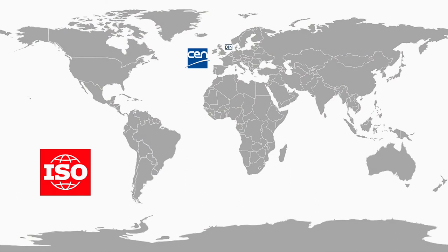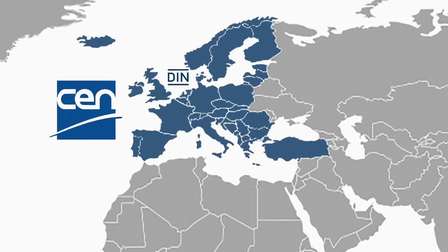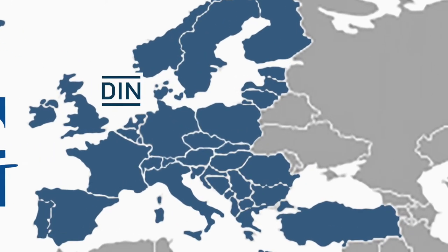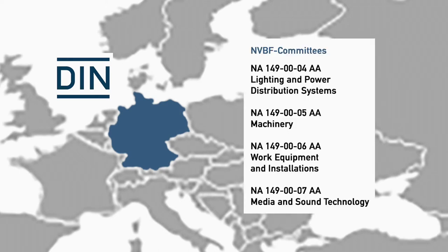The most important standards are of course those created by international or national standards bodies. On an international level, ISO — the International Organization for Standardization — is an international standard-setting body composed of representatives from 164 countries. In Europe, CEN is responsible for defining European standards. The entertainment technology industry has its own technical committee, CEN TC 433, Entertainment Technology. In Germany, DIN has four standards committees that are solely involved with entertainment technology.